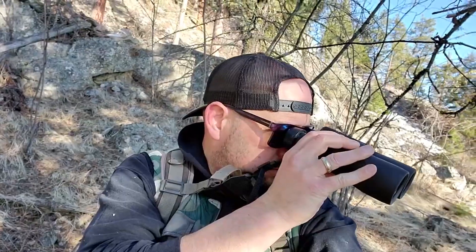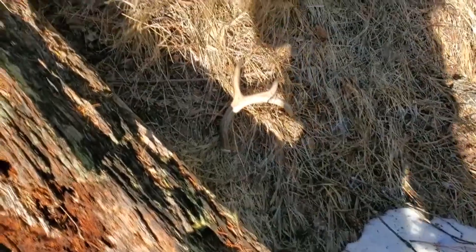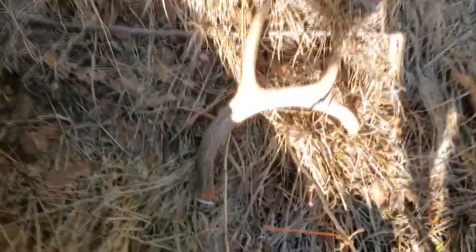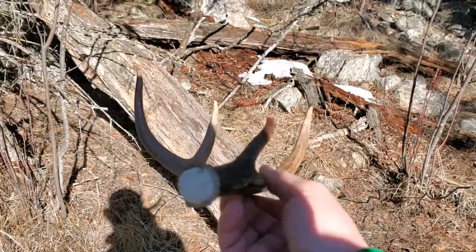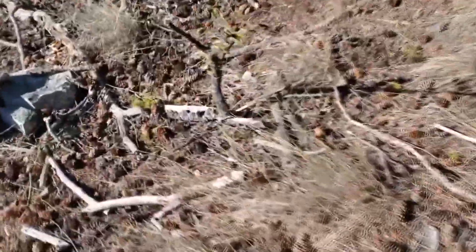Okay guys, so it appears we have found our first whitetail shed. Might be a second one actually sitting down there, just waiting for us to pick it up. Let's have a look. Now we're into the day and we picked up already. It's pretty good. Pay attention to the small things, I tell you. There she be.